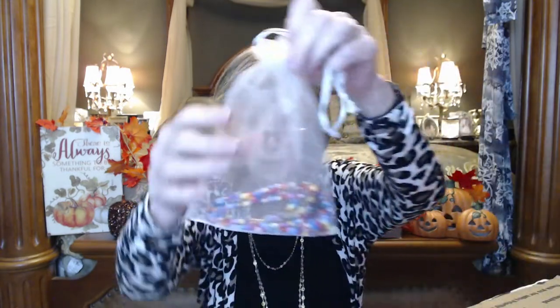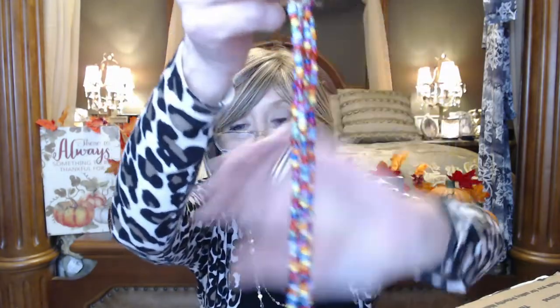And we've got a necklace in this little bag — some pretty beads. It's just very very pretty. I do have a lot of black clothing, so this will look nice — that is going to look so pretty on.